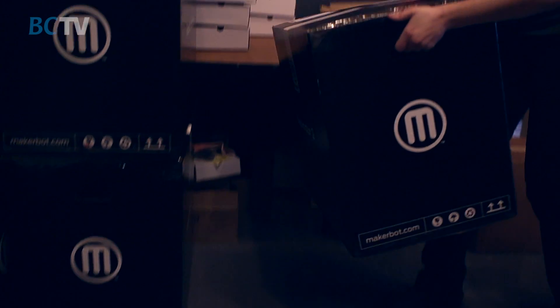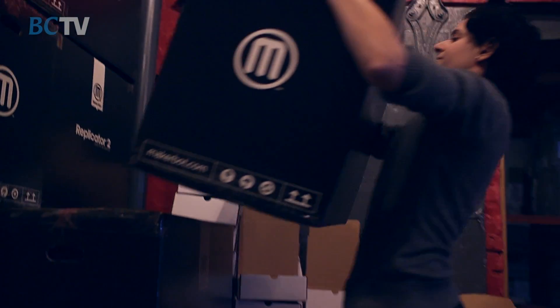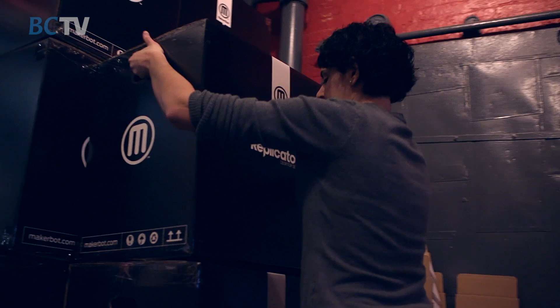When we started it was just three of us and we did everything. We designed everything, we packed all the boxes, we put all the shipping labels on them, chucked them into the back of the mail trucks. Now we're a little more than 150 people.